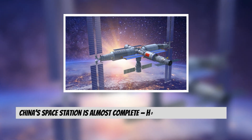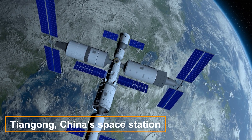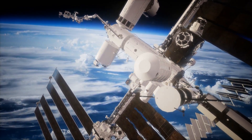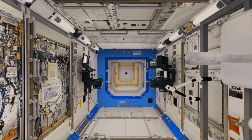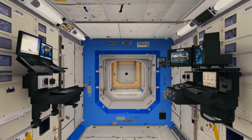Tiangong, China's space station, is almost finished. On Monday, the third and last module is slated to fly into low-Earth orbit. Over the course of its minimum 10-year lifespan, the station — the only other laboratory in orbit — is anticipated to hold more than 1,000 scientific experiments.